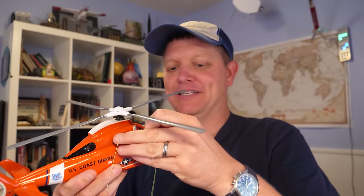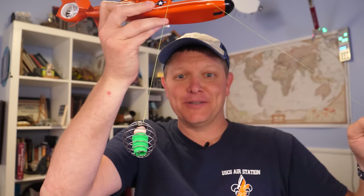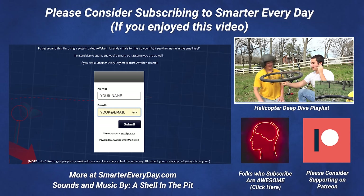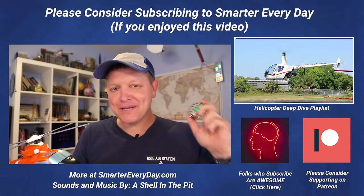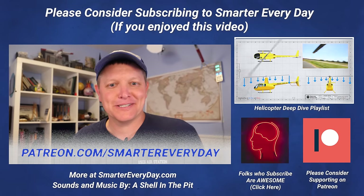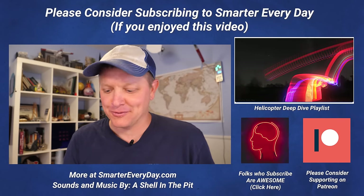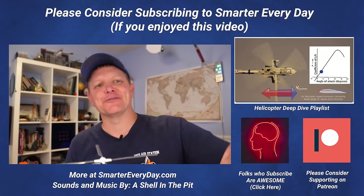The Smarter Every Day Coast Guard series continues. In an upcoming video I'm going to be the duck — the person in the basket that they save — on Lake Pontchartrain in New Orleans. It is an amazing experience and I think you'll really enjoy seeing all this stuff in action. If you'd like to see that, subscribe to Smarter Every Day. You can also go to smartereveryday.com and sign up for the email list — I'll email you when I upload the video, no spam. Big thanks to everybody who supports Smarter Every Day on Patreon. I'm Destin — you're getting smarter every day. Have a good one. Bye.